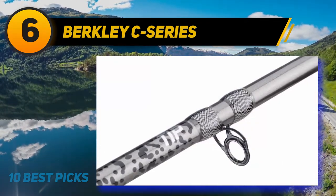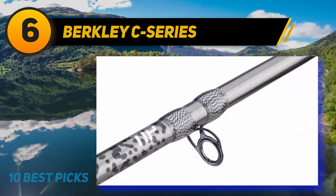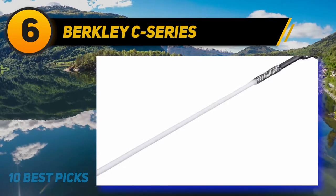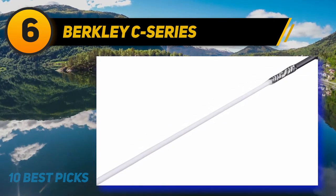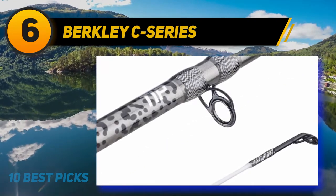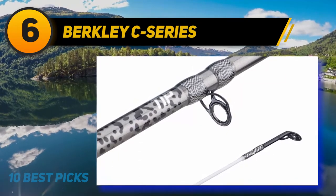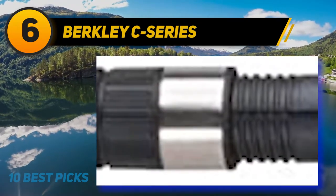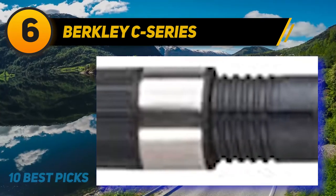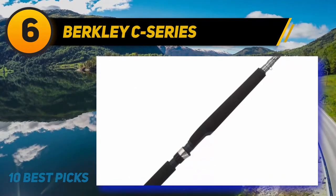At number six, the Berkley C Series. For smooth handling, you must get the best fishing rod that matches your requirements. This one is made of 24-ton carbon graphite fibers — a material that is not only durable but also lightweight and easy to use and carry. This material makes the fishing rod strong, and to minimize the chances of losing bait, it ensures better sensitivity.